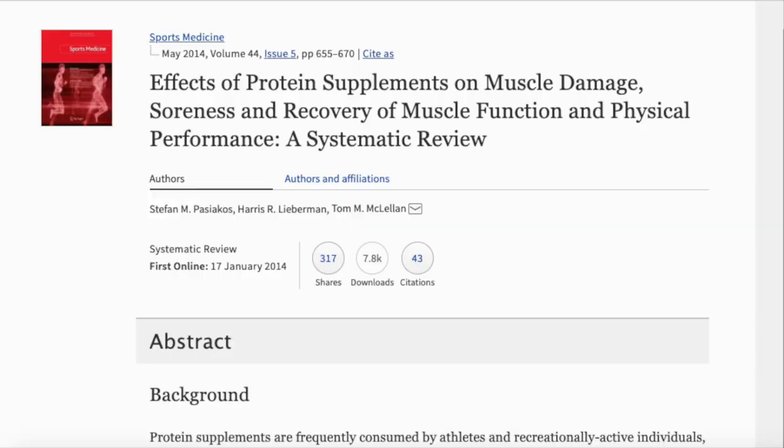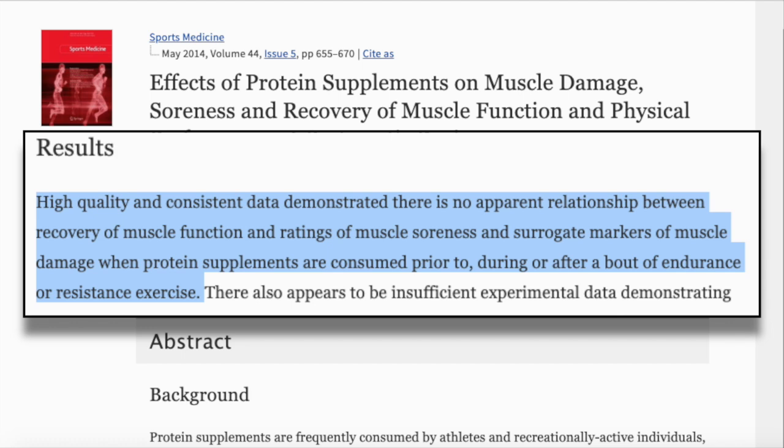The go-to food for many athletes after a workout is a protein shake, but is this really the best thing to be consuming post-ride? A systematic review on the effects of protein supplements for recovery found that high quality and consistent data demonstrated there is no apparent relationship between recovery of muscle function and ratings of muscle soreness and surrogate markers of muscle damage when protein supplements are consumed prior to, during, or after bouts of endurance or resistance exercise. It turns out that what's more important post-workout is carbohydrate consumption to replenish your lost glycogen stores.